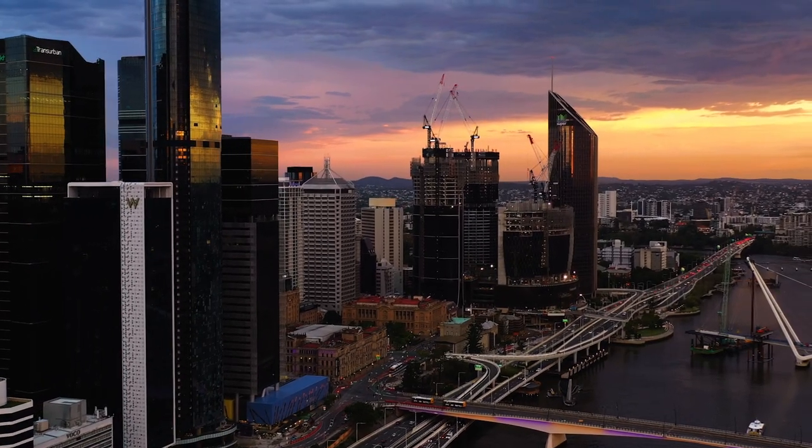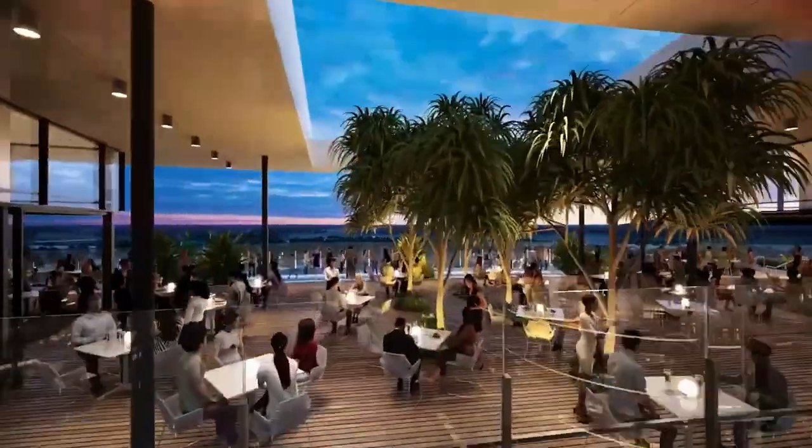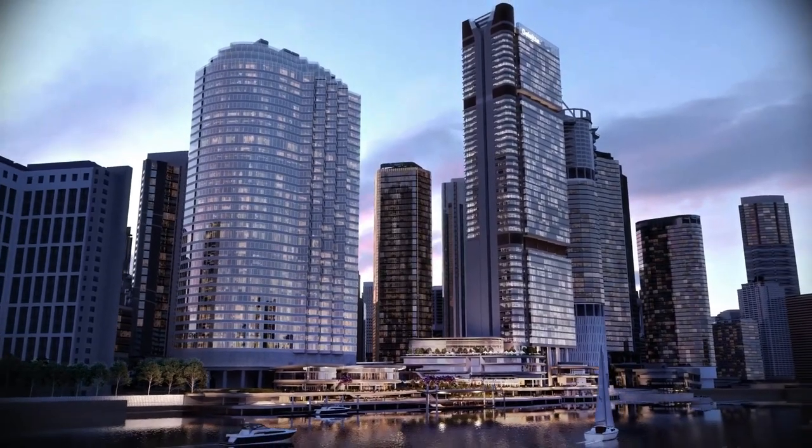Today we embark on an exhilarating journey through Brisbane's biggest skyscrapers — the iconic structures that currently define our city — and get a glimpse of the awe-inspiring designs set to grace our skyline in the years to come. So buckle up and prepare to be amazed by the dynamic growth and ever-evolving skyline of Brisbane's skyscrapers.